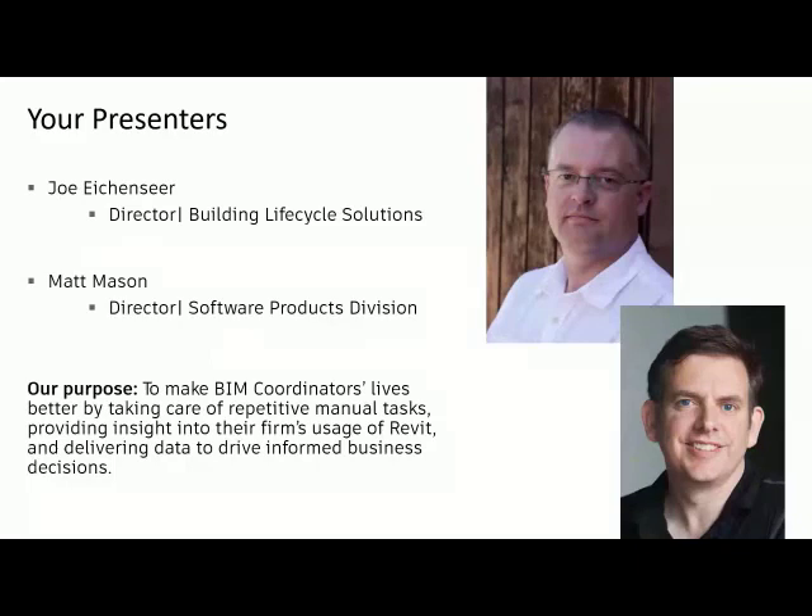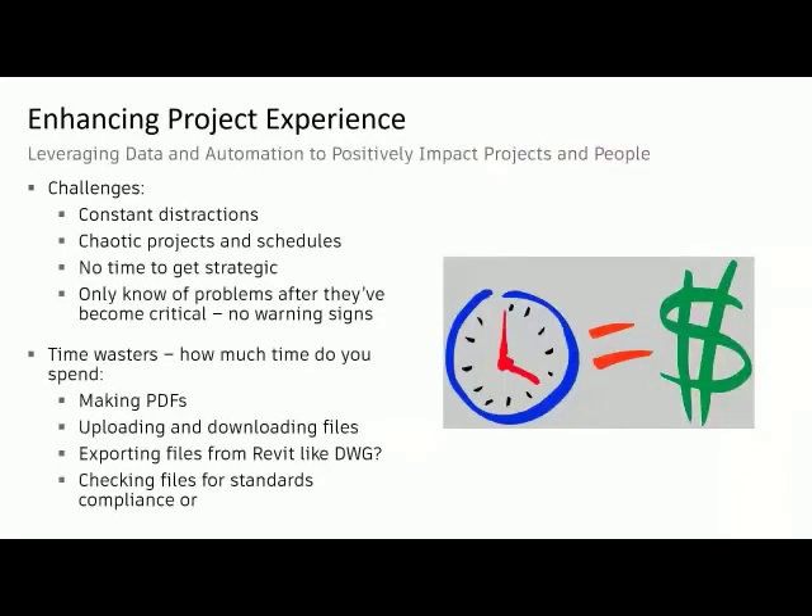Rolling back to the idea of enhancing your Revit project experience — our purpose in everything we're talking about here is to try and do what we can to make BIM coordinators, model managers, whatever the title might happen to be, people that care about what happens to a Revit project, to make your lives a little bit better, and to make it easier through informed information to drive business decisions and task automation.